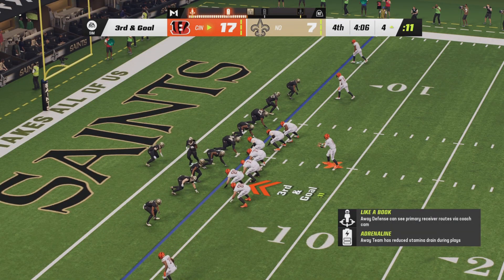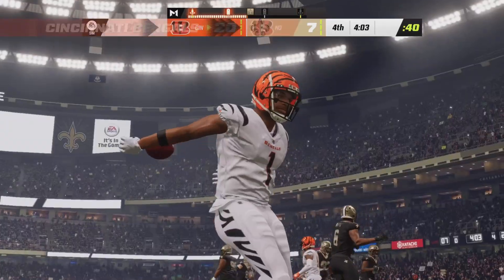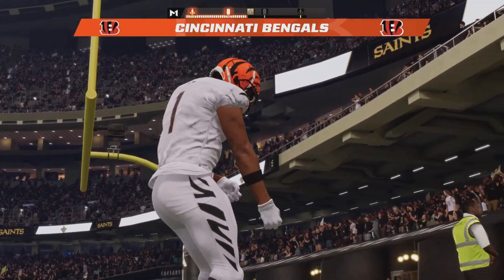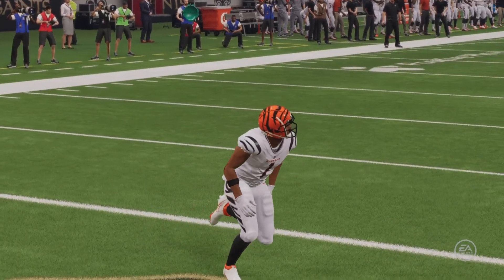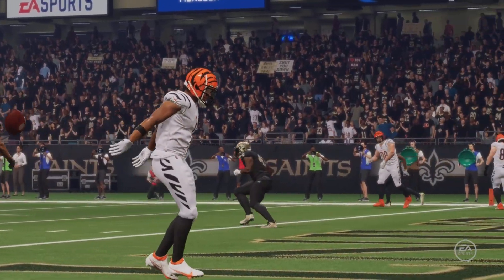Third down and goal. Joe Burrow from the gun sets Mixon to the left side as he throws right side to a wide open Jamar Chase — and they put the cherry on top of this victory. Jamar Chase was wide open, pure miscommunication on the defensive end for the Saints. And the Bengals once again have six.